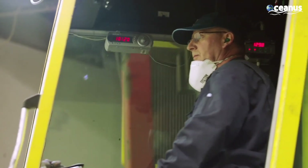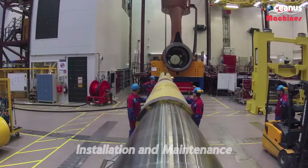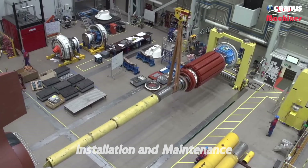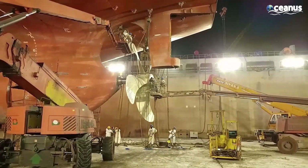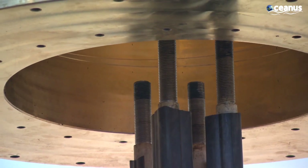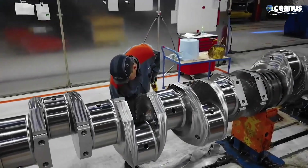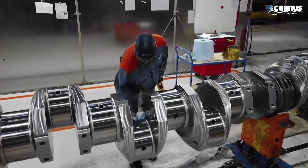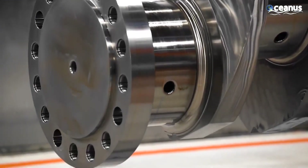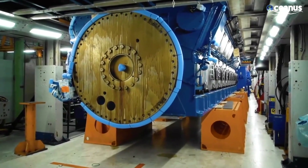Now that we know how these impressive propellers are made, let's delve into how they are installed and maintained to ensure smooth sailing. The first step in propeller installation is to align the propulsion shaft with the ship's engine. Accurate shaft alignment ensures that the engine's rotational energy is efficiently transferred to the propeller. Misalignment can lead to excessive vibrations, increased fuel consumption, and even potential damage to the propulsion system.